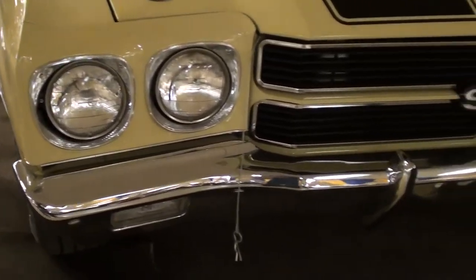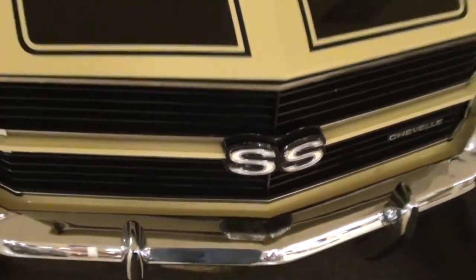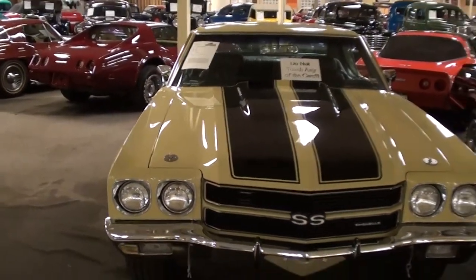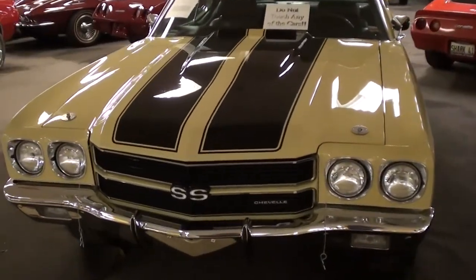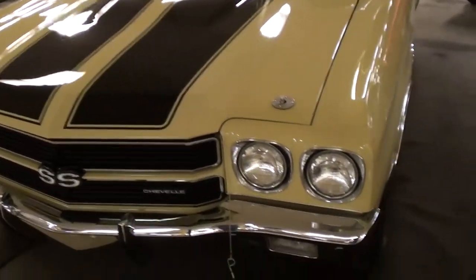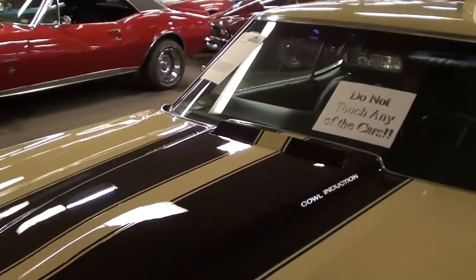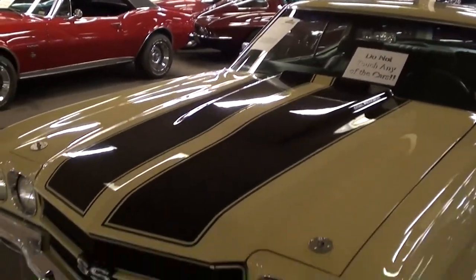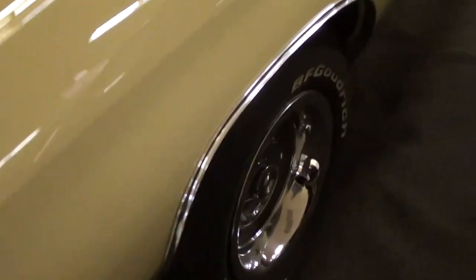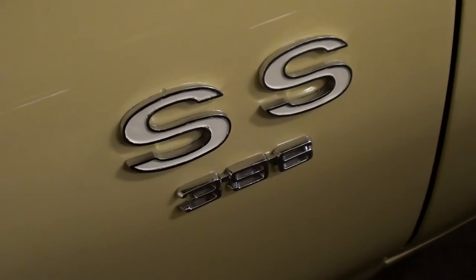You can see it has the quad headlamps up front and a nice big chrome bumper, and of course you have the SS badge right here in the center of the grille. This one's painted in butternut yellow with black trim. Of course you have the black SS stripes going down the hood and the deck lid. It has hood pins as well as a functional cowl induction hood — you actually have that vacuum-operated flap. It's riding on the correct Rallye wheels with BF Goodrich tires, and you'll see the SS 396 badges right here on the fender.